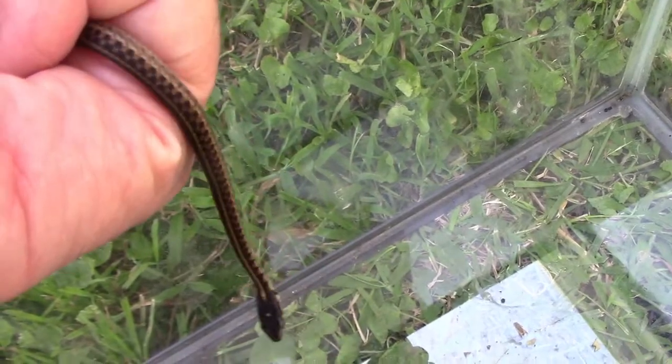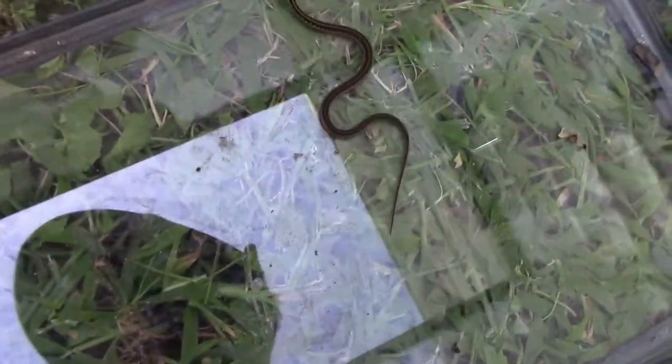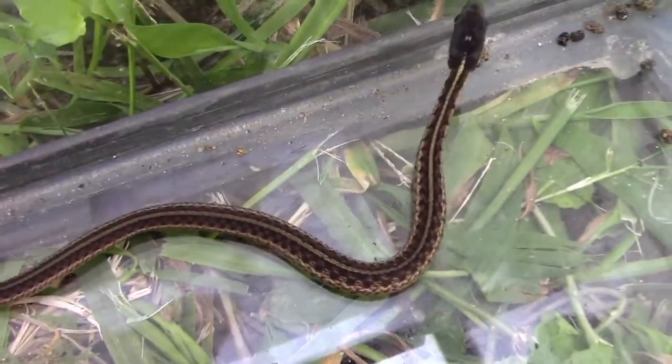And probably some other factors too. Even though they can sometimes have close to a hundred babies, the average litter size is probably closer to 20 or 30.